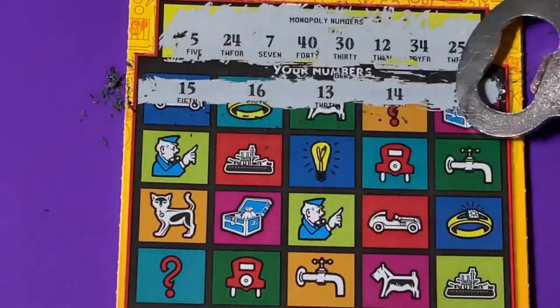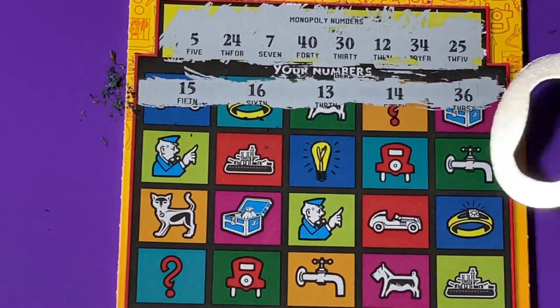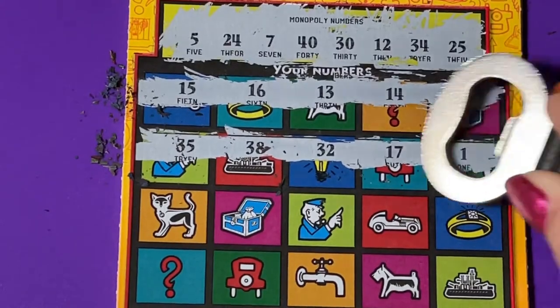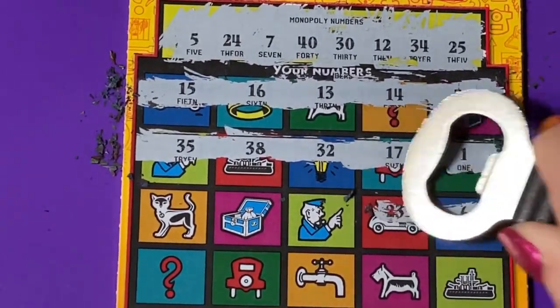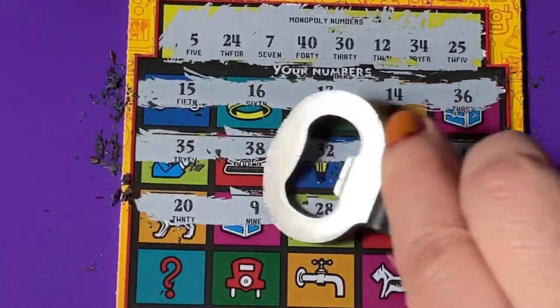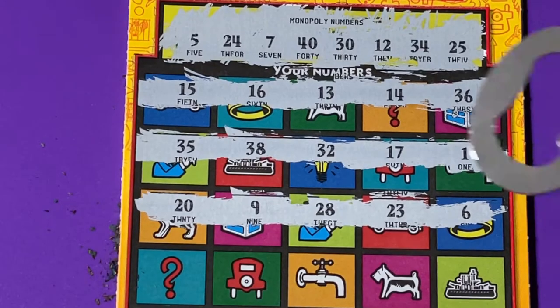Hope you're having a good day. Do we have anything on the first row? I don't think I see it. These are really cute tickets and very colorful. I'm getting some one-off numbers. Okay, we have another row.